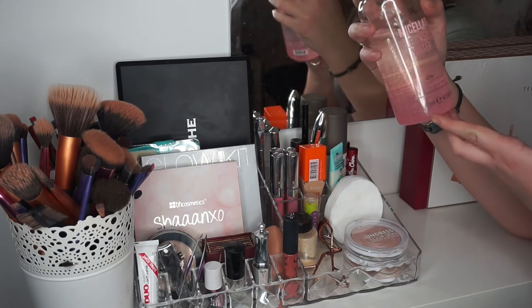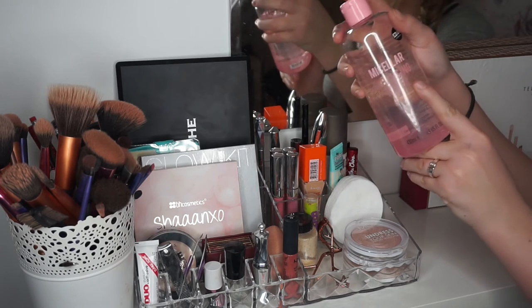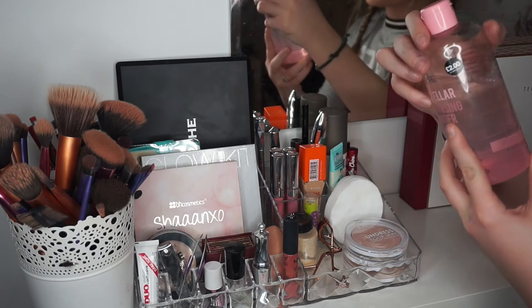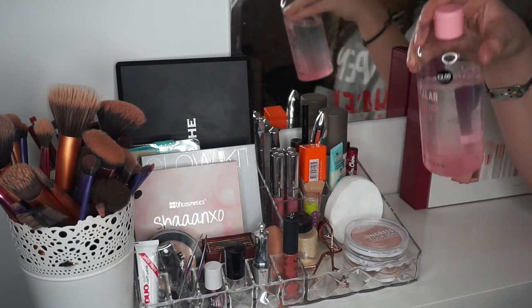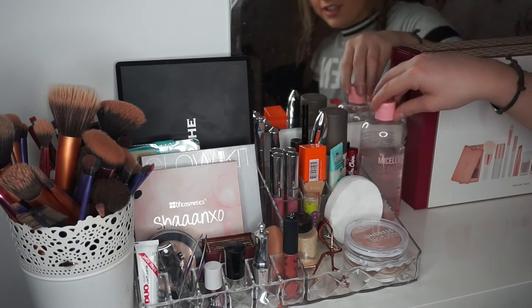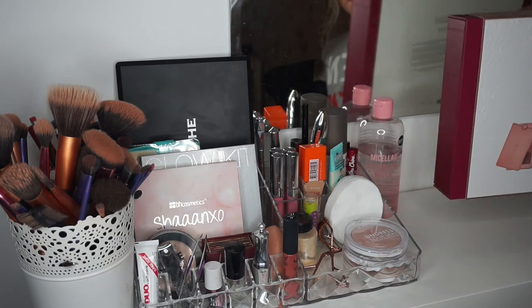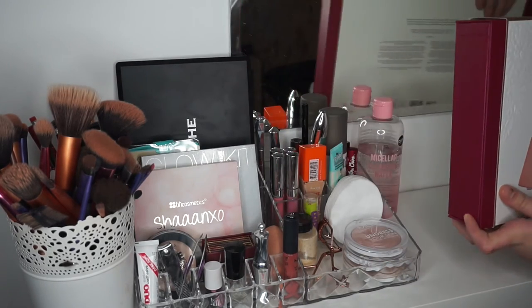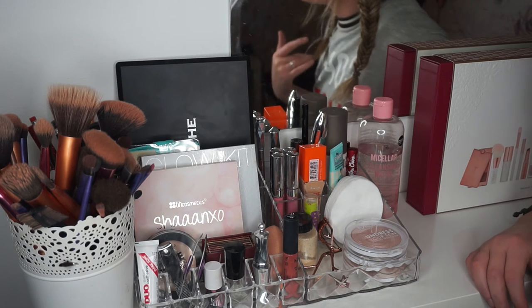Right next to that I have this Micellar Cleansing Water from Primark. I actually do not like this at all — you're not even supposed to put it on your eyes; it says avoid contact with eyes. But I need to take my makeup off, so I'm trying to find the Garnier one. I need to buy it soon. Then over here, just in front of my mirror, I have the Ted Baker set. I have no idea where to put it.